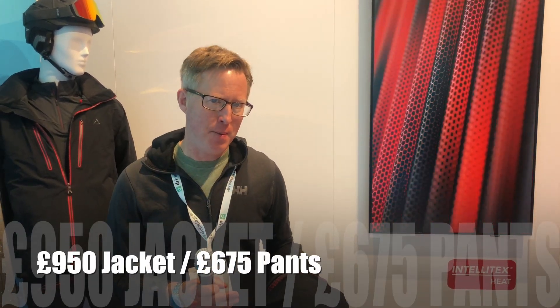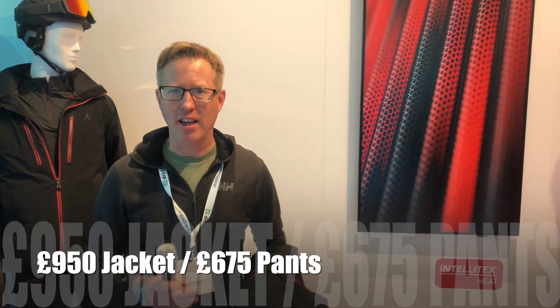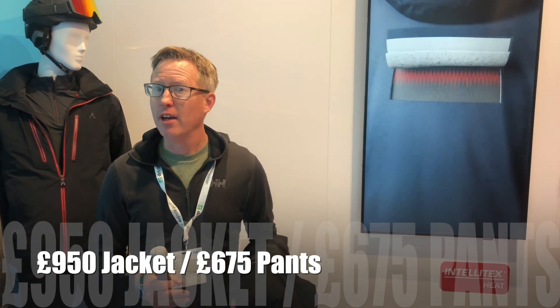It comes as a set — you can buy them separately, but the jacket and the pants do look really nice together. There's a men's version and a women's version as well. Price point wise, it's £950 for the jacket and £675 for the pants. It's a high-end jacket, but what you're getting for that is the technology and the heating elements. If you feel the cold or if you just like to be snuggly and warm when you're sitting on that chairlift, it's definitely going to be a fantastic investment.